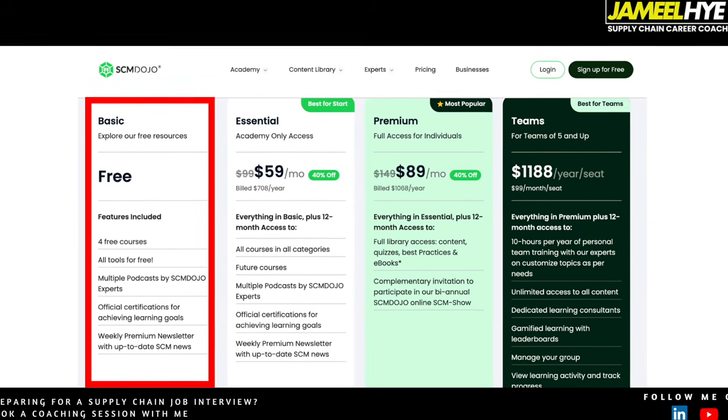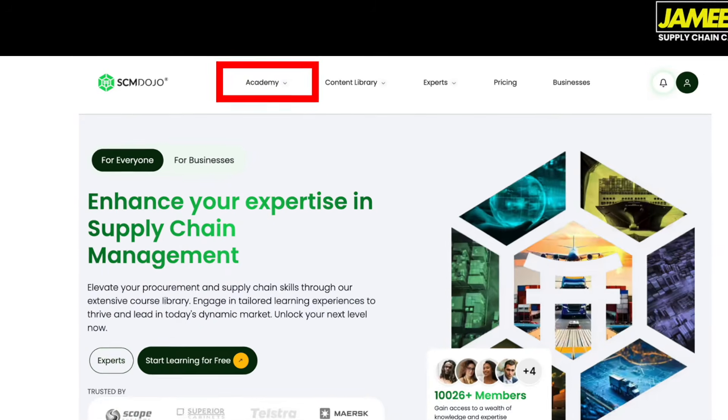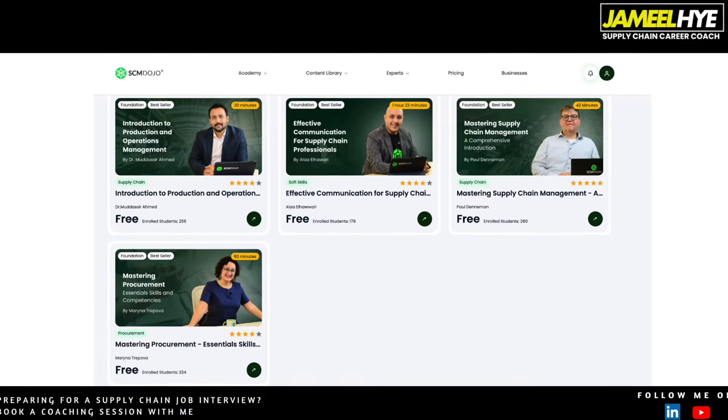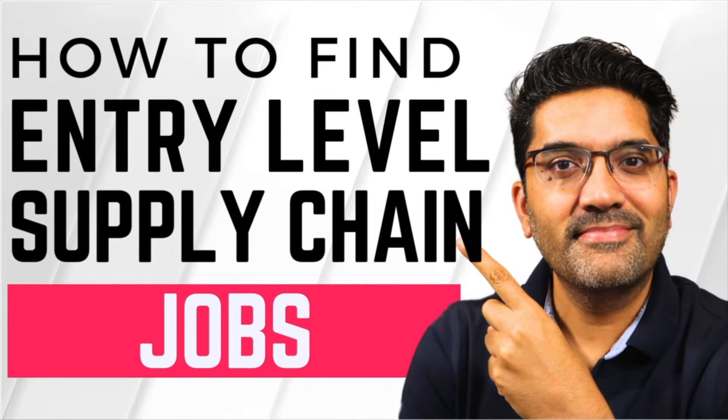When you sign up for their basic subscription, which is free, you get access to 4 courses. Once you set up your profile, you go to their academy section and you can see these four courses. What I like is that they touch on all the key dimensions of supply chain. One course is Introduction to Production and Operations Management. The second is Effective Communication for Supply Chain Professionals — I've mentioned in many videos that as a supply chain professional you need very good communication skills, and this bundle gives you a good idea of what that looks like.